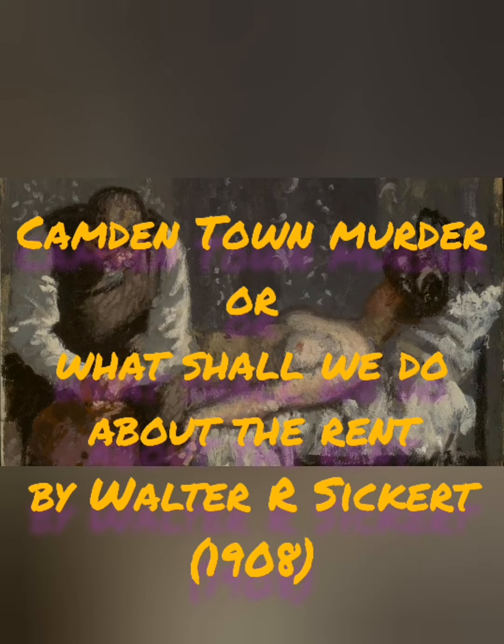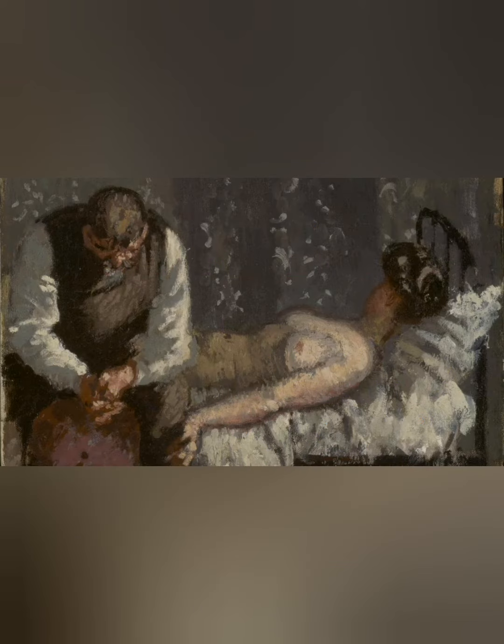This is Camden Town Murder. It's also called What Should We Do About the Rent and it's one of a series. Now again, are the clues in this one? We can discuss it later.